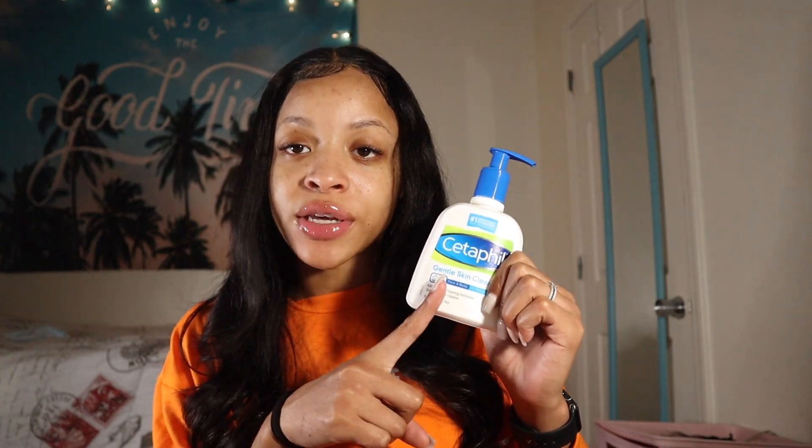The next item is Dove Exfoliating Body Polish — first of all, can we talk about the scent? It smells so good. This one was $5.99. I also see a lot of good things about this on Pinterest. I was thinking about getting the Tree Hut as well but I decided to put it back because they're basically the same thing, and I don't want to be smelling like different things at the same time. This was the only one they had — I know they have mango and different kinds, but they only had the pomegranate seeds and shea butter one, which smells really good.